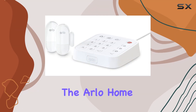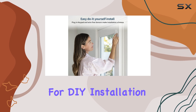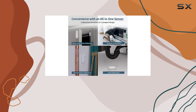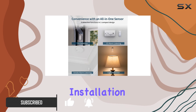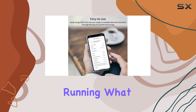Today we're diving into the Arlo Home Security System, a comprehensive solution designed for DIY installation and 24-7 protection. The setup begins with the plug-in keypad sensor hub, which pairs seamlessly with the wire-free 8-in-1 sensors. Installation is indeed a breeze — within minutes, you can have your system up and running.